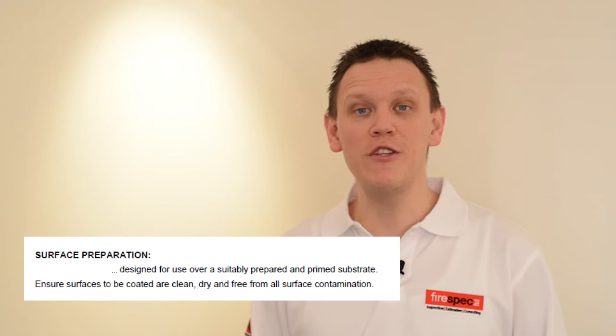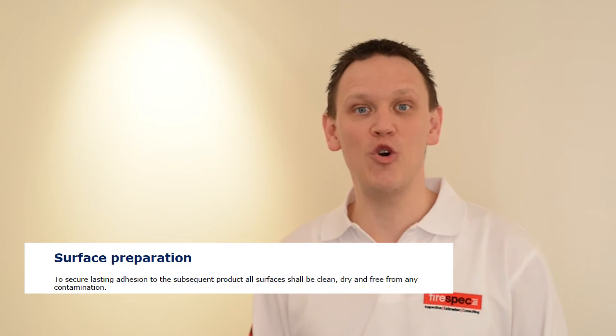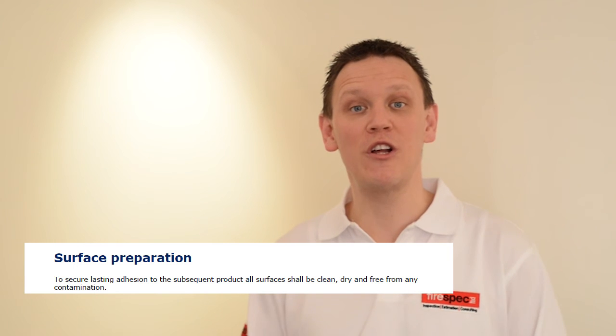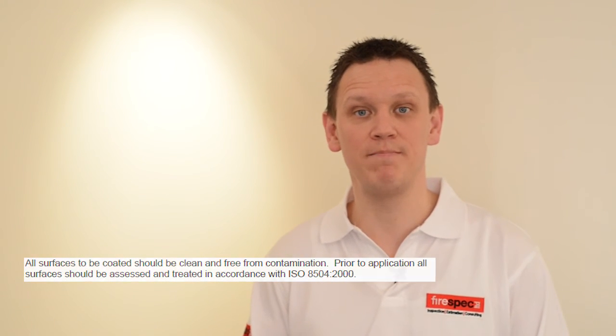To promote adhesion, all good coating manufacturers advise in their technical data sheets that intumescent coatings must be applied to clean, dry steel free from all forms of contamination. A good coating inspector will enforce the conditions required by the data sheets, which is the only way to guarantee that the coating will last for its expected lifetime and perform its intended function in the event of a fire.